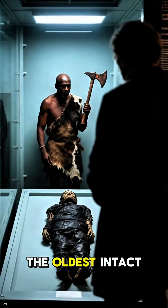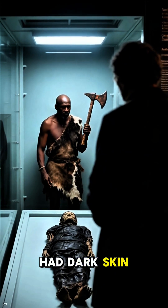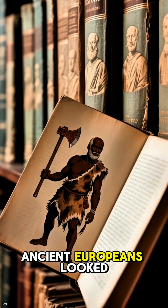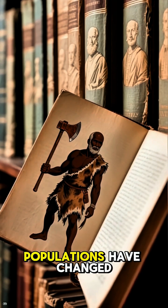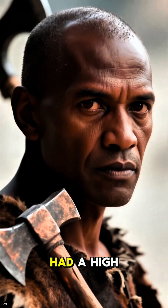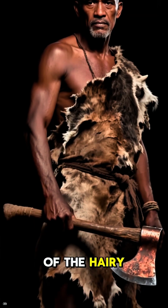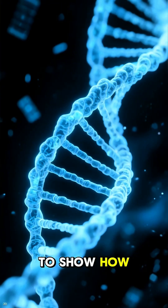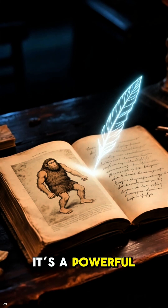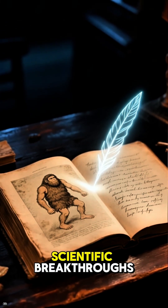Think about that for a second. The oldest intact human mummy ever found in Europe had dark skin. This discovery challenges so many of our preconceived notions about what ancient Europeans looked like, and how human populations have changed over millennia. It also revealed he was likely bald, or at least had a high genetic predisposition to male pattern baldness, and had dark brown eyes. This just goes to show how much is still left to discover, even from a mummy we've been studying for over 30 years. It's a powerful reminder that history is constantly being rewritten by new scientific breakthroughs.